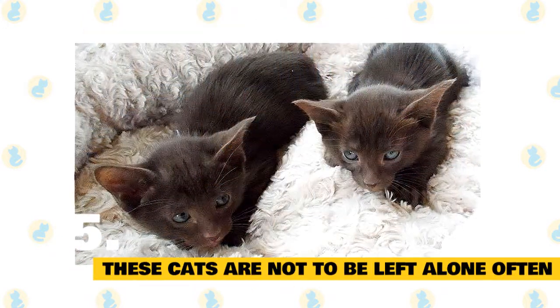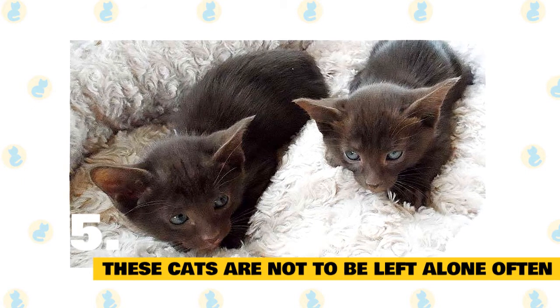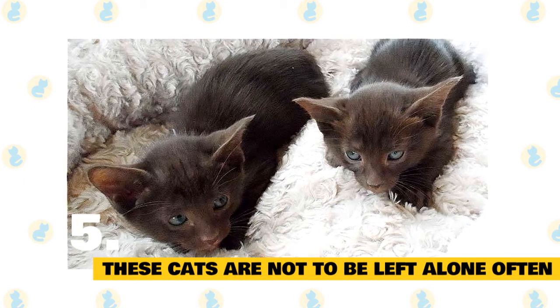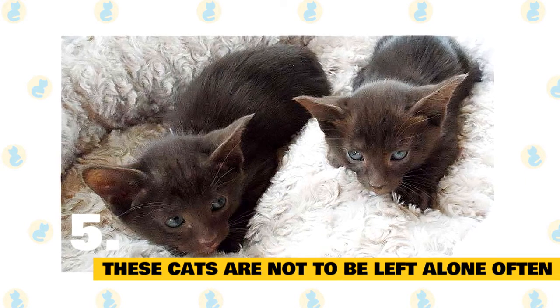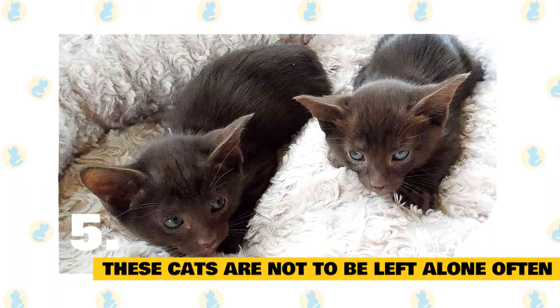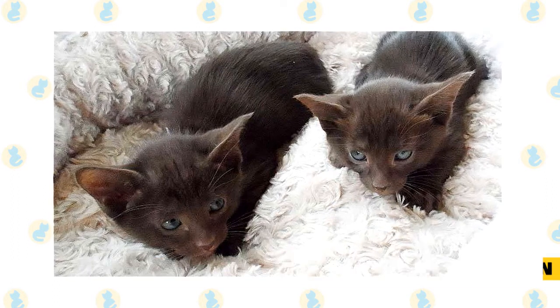5. These cats are not to be left alone often. If you don't spend much time at home, then a Havana Brown is certainly not the breed of cat for you. These social cats thrive on human interaction and attention, with a dire need to be with their human whenever they are around. While many Havana Brown cats love to cuddle, they also enjoy playtime and are quite energetic.